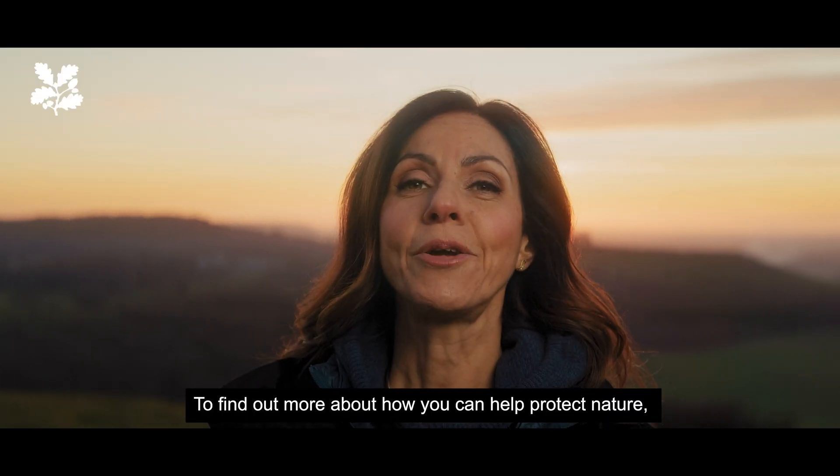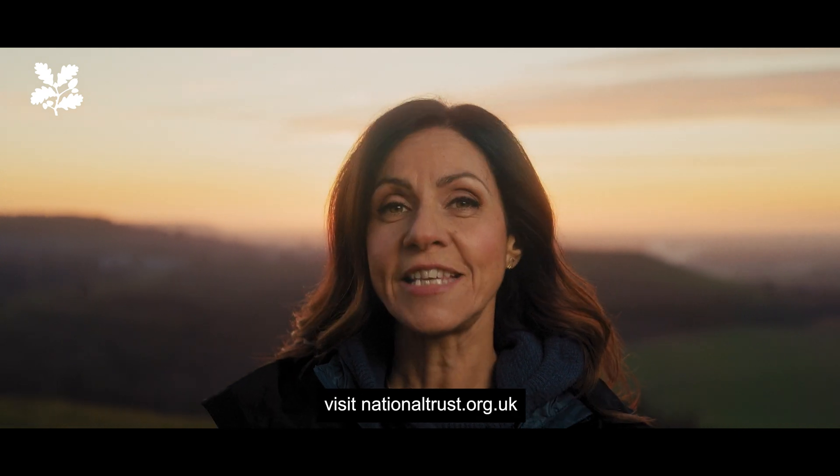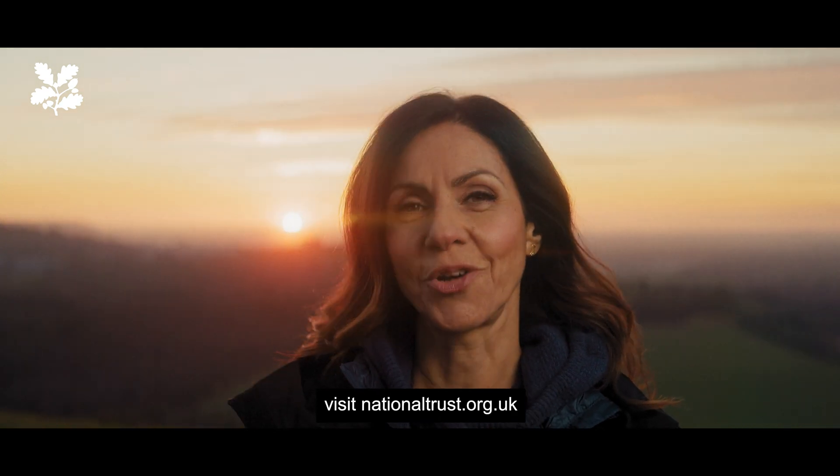To find out more about how you can help protect nature, visit nationaltrust.org.uk.